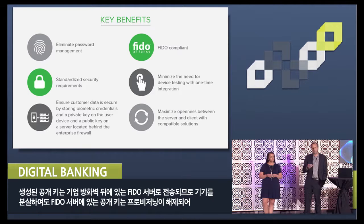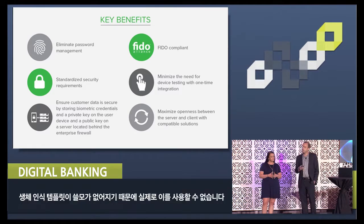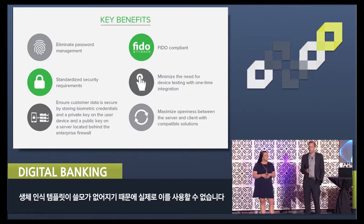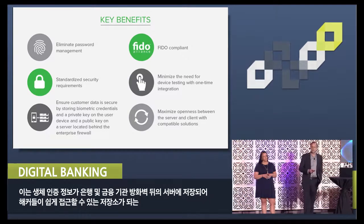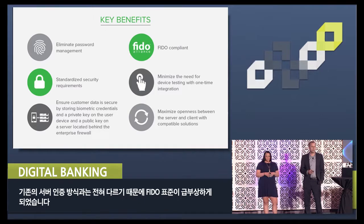The public key that's created is sent to the FIDO server, which sits behind the enterprise firewall. So even if the device is lost, the biometric template really can't be used, because the public key on the FIDO server can be deprovisioned, leaving that biometric template relatively useless. This is very different from the old approach, which is based on server-side authentication, where biometric credentials are stored on servers behind banks and financial institutions' firewalls, which creates an attractive repository for hackers.